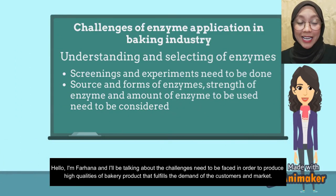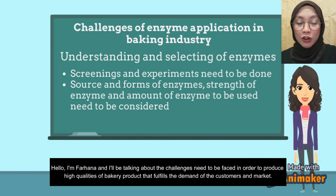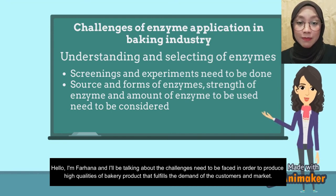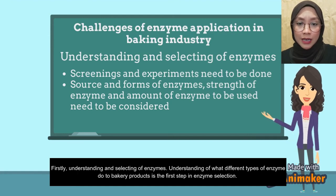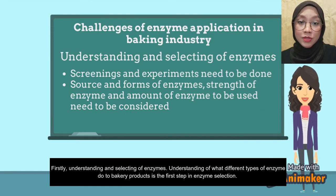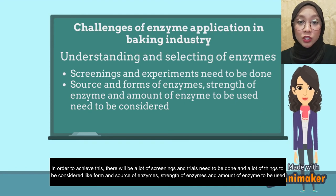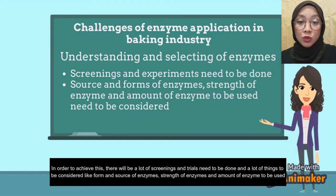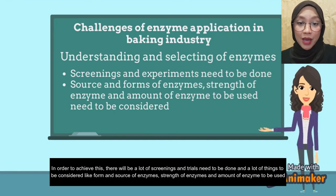Hello, I'm Farhana and I'll be talking about the challenges that need to be faced in order to produce a high quality bakery product that fulfills the demands of customers and the market. Firstly, understanding and selecting enzymes — understanding what different types of enzymes do to a bakery product is the first step in enzyme selection. There will be a lot of screening and trials needed, and many things to consider like the form, source, strength, and amount of enzyme to be used.